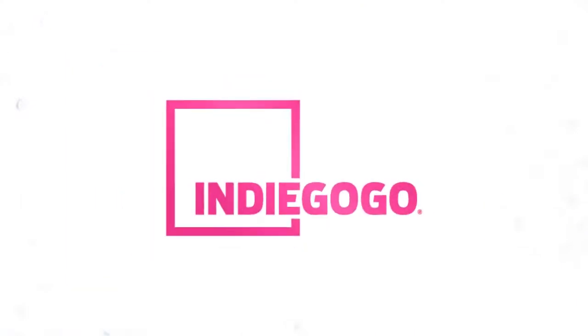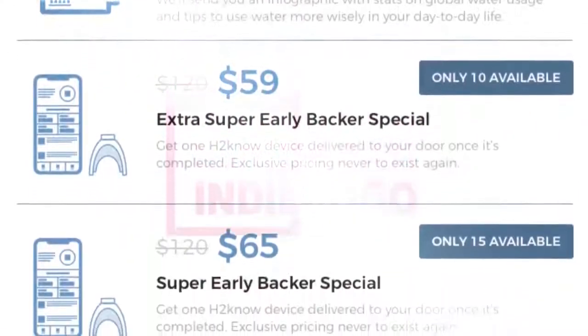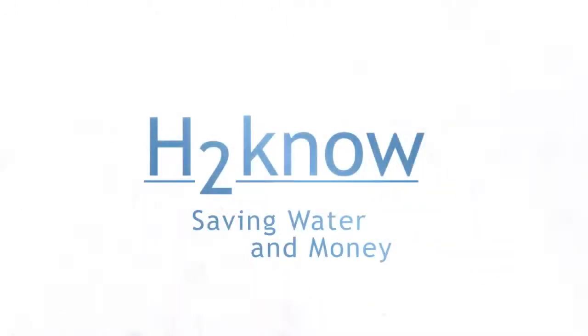Check out our crowdfunding campaign on Indiegogo and back us now to get exclusive pricing on all of our products and find out how you can H2No and save. H2No — saving water and money.